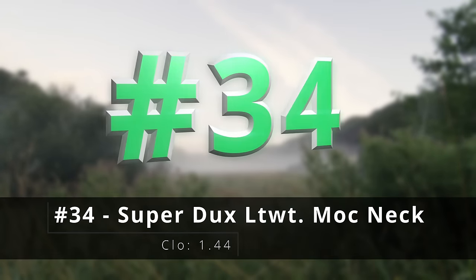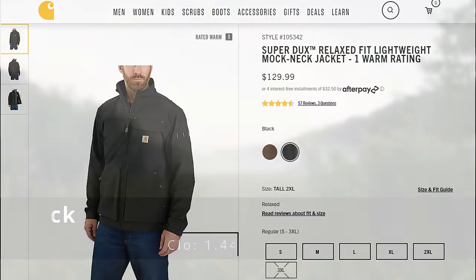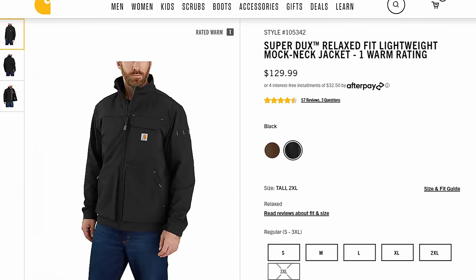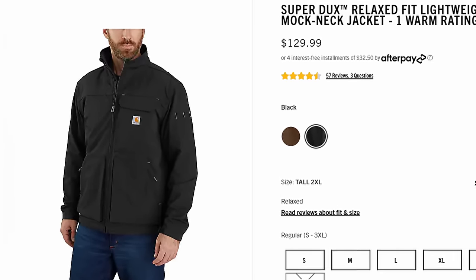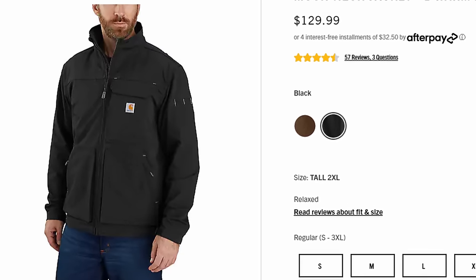Number thirty-four, the super ducks lightweight mock neck jacket. This is water repellent, wind resistant, and made with lightweight nylon with built-in flex. It's basically like wearing the lightest layer you possibly can and still getting that durability and extra storage of all those pockets.